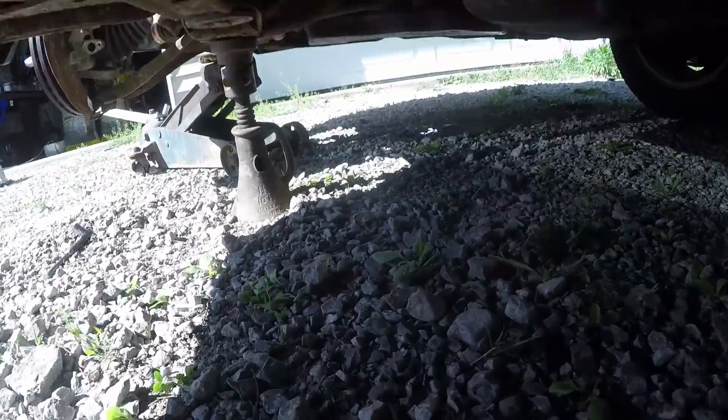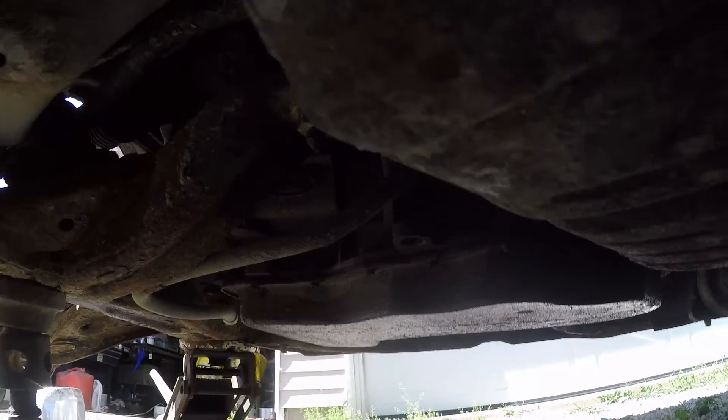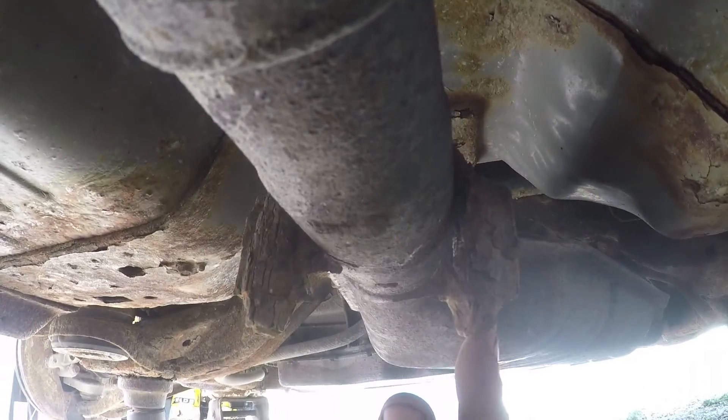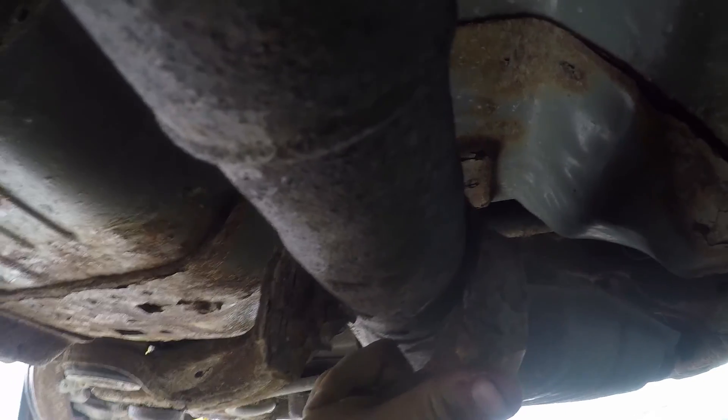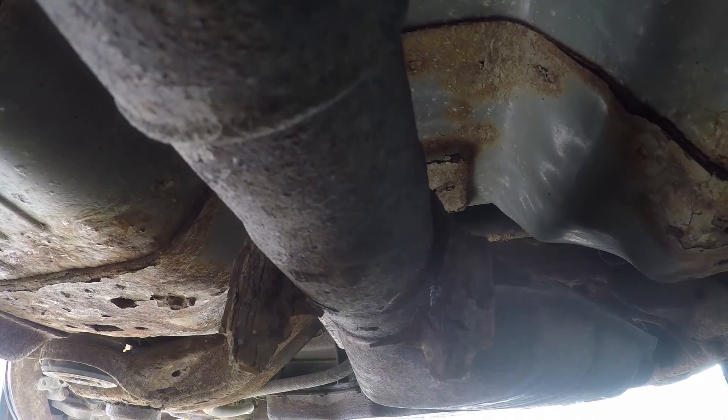Then I noticed the transmission pan — I saw some oil on it, rubbed my finger on it, and it's transmission fluid. Probably because the pan is rusted out on one side. And check out this exhaust clamp — it's completely gone. It used to be two bolts clamping it together. The whole bottom part of the clamp is just gone.